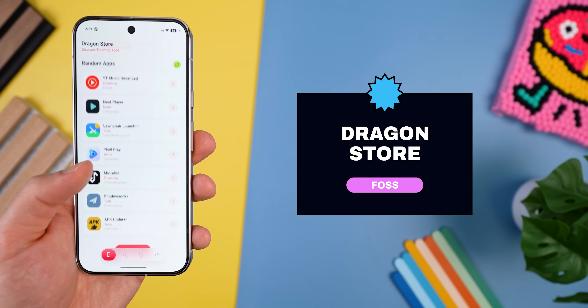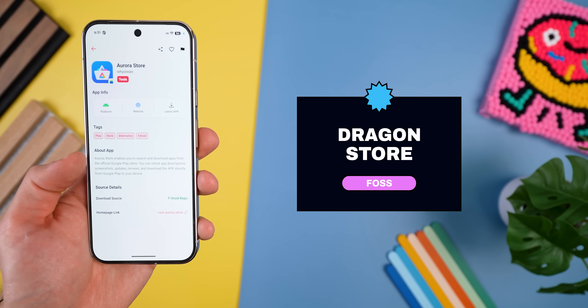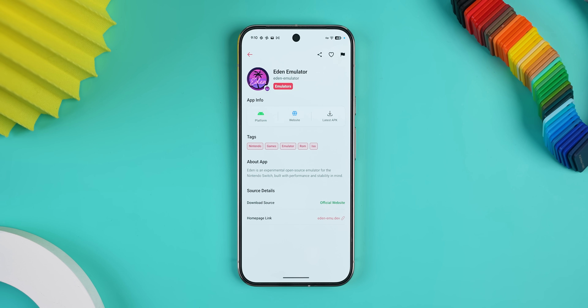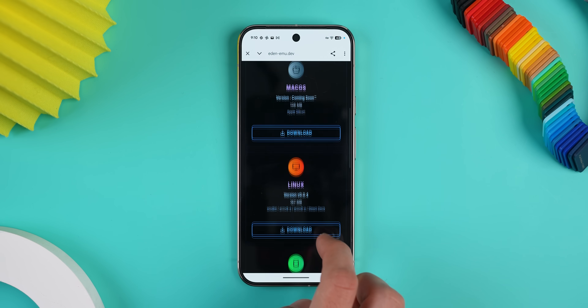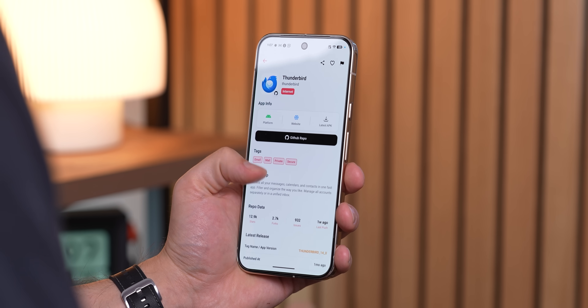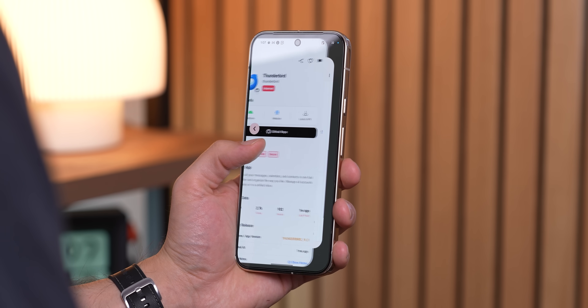Next up is Dragon Store, another really solid alternative app store. It pulls together apps from around the web that aren't available on the Play Store, so you don't have to go hunting for APKs on sketchy websites. Instead, it takes you directly to each app's official website to grab the latest version. That means you always know exactly where the file is coming from, and it doesn't connect to any outside servers. It just uses a repo as a backend setup, kind of like the Orion Store that I showed off earlier. Definitely a great find if you're looking for apps outside the Play Store.